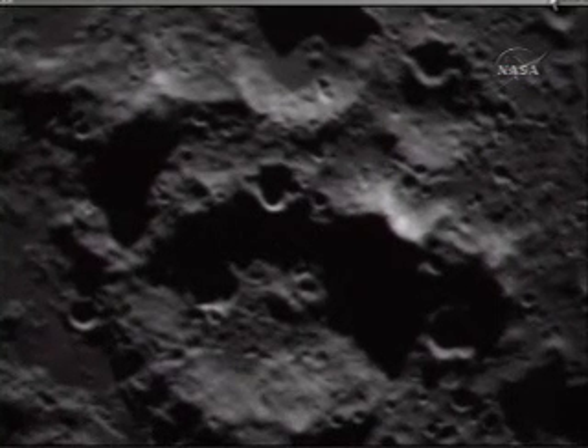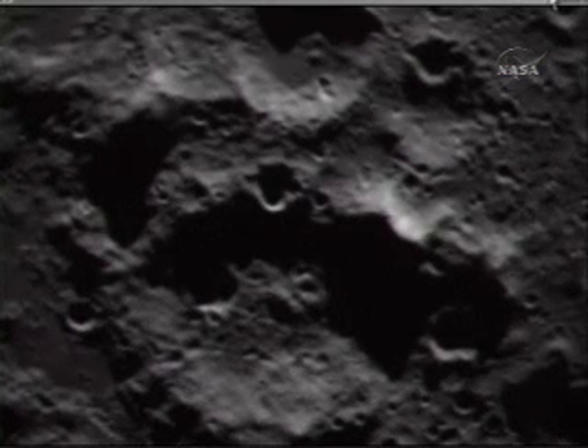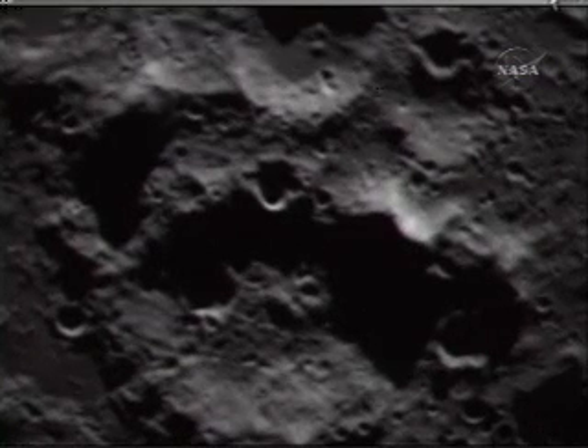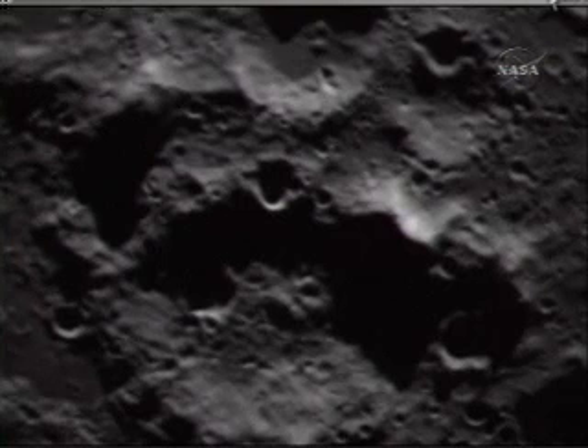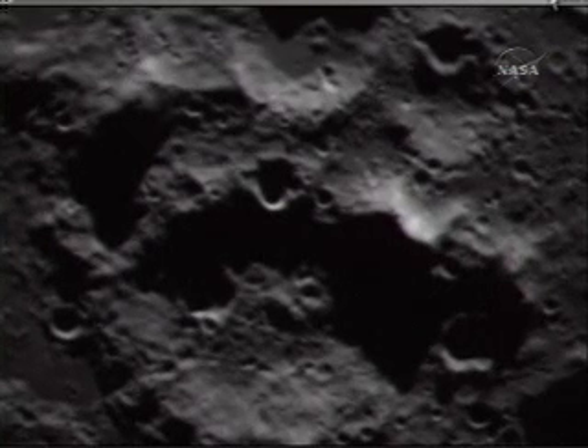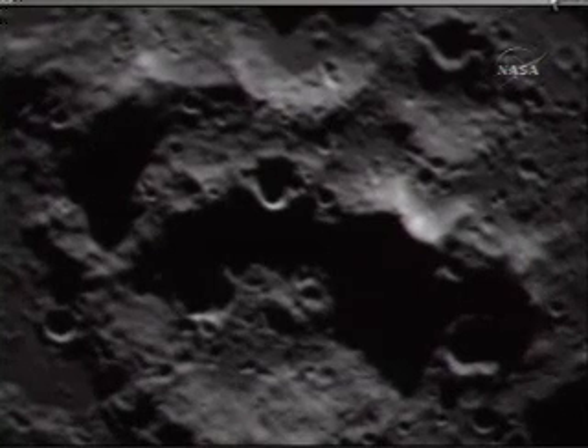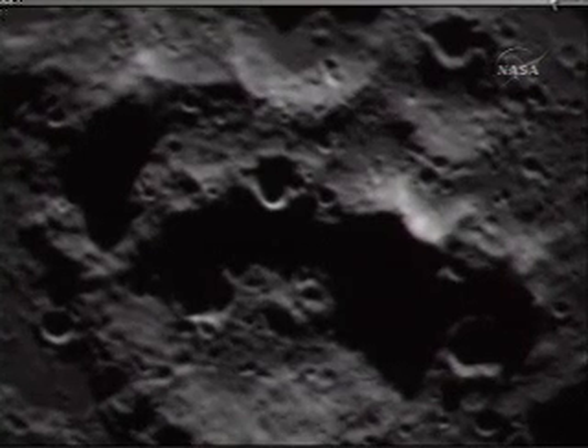The science team is directing the flight team to adjust the sampling rate of some of the instruments to fit within the 1 megahertz signal limit. Ready with MIR 2 at 0.1. Go flight. Command flight, send MIR 2, 0.1 hertz. Sending MIR 2, 0.1 hertz. Sending command.